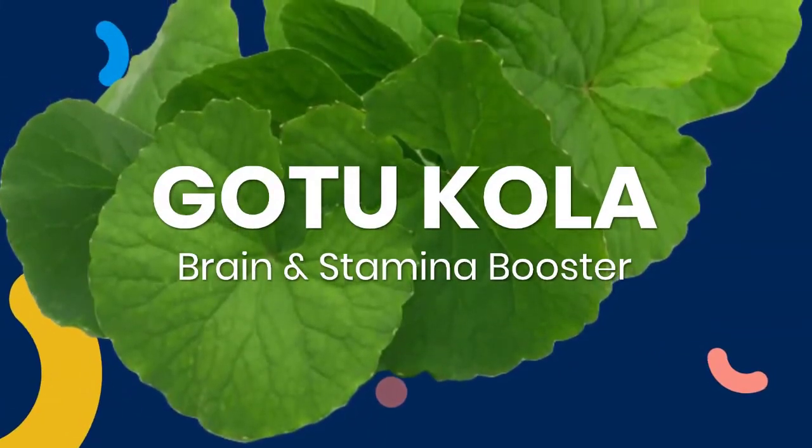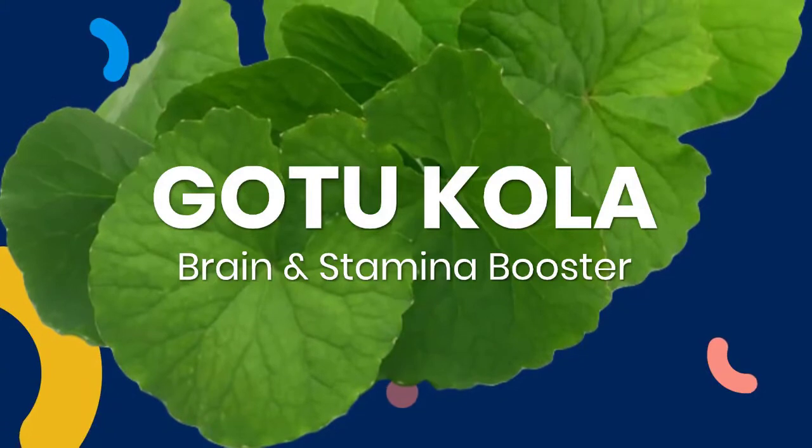Gotu Kola Benefits. Top 10 Health Benefits of Gotu Kola Plant or Centella Asiatica.